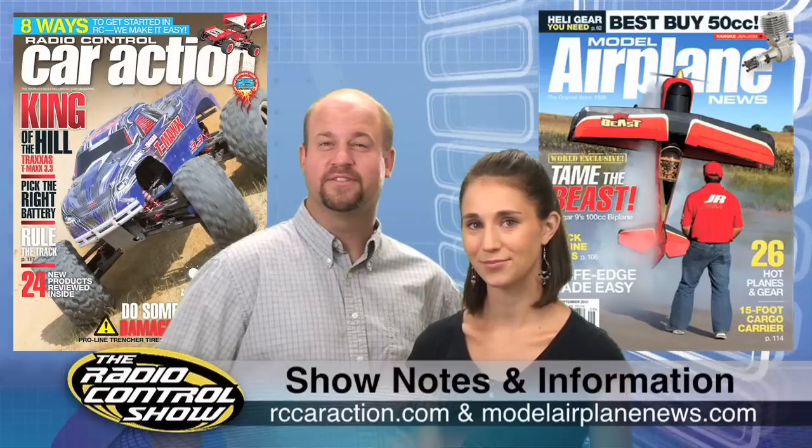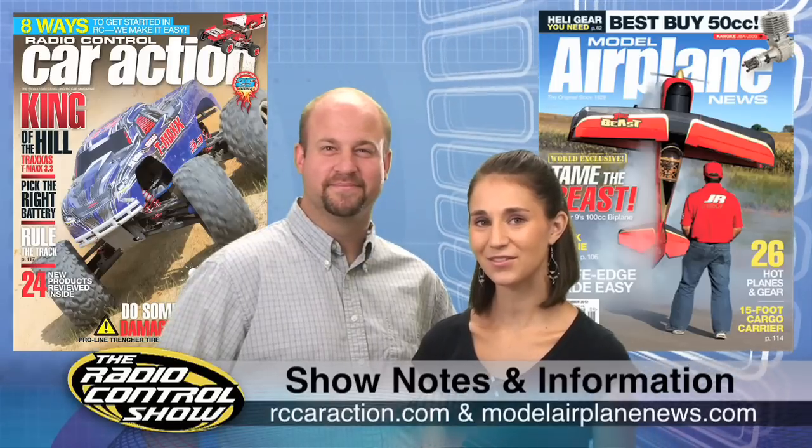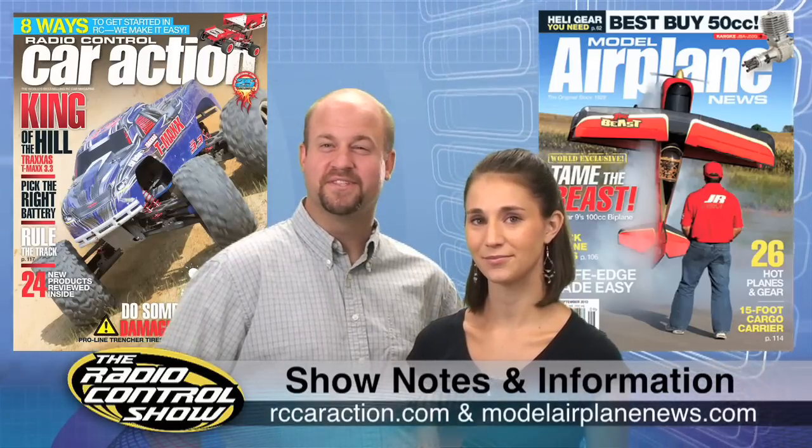Remember to head to your local hobby shop, newsstand, or AirAgeStore.com for the September issues of Radio Control Car Action and Model Airplane News. You can also check out rccaraction.com and modelairplanenews.com for everything we covered this week. Thanks again for joining us on the Radio Control Show, and we'll see you next time.